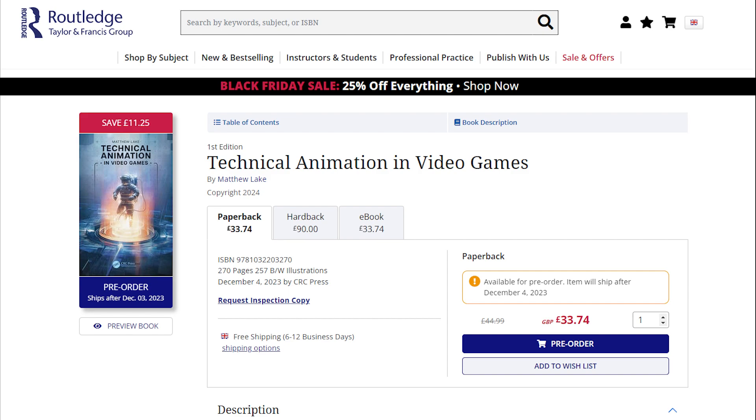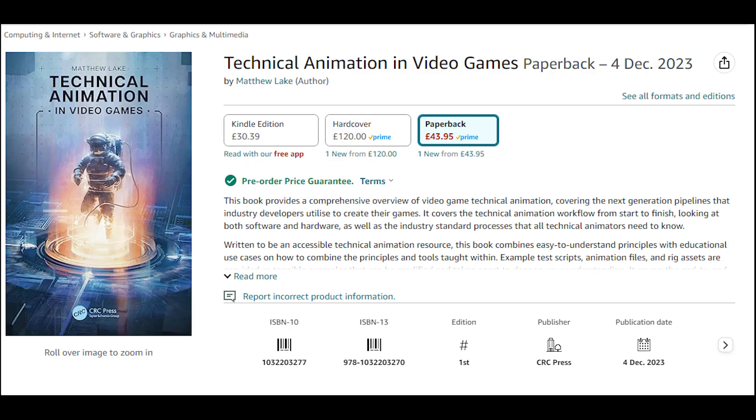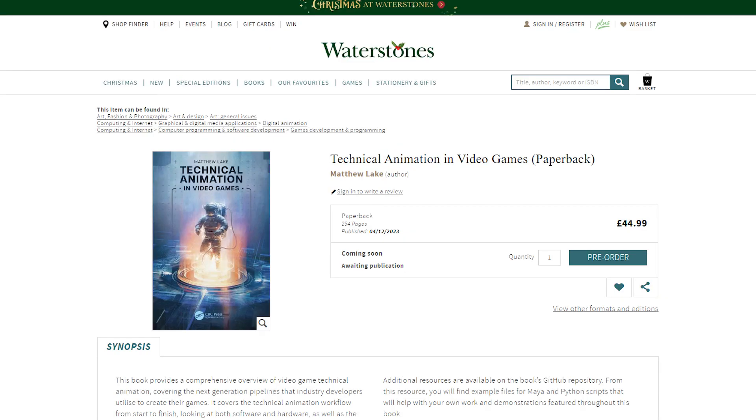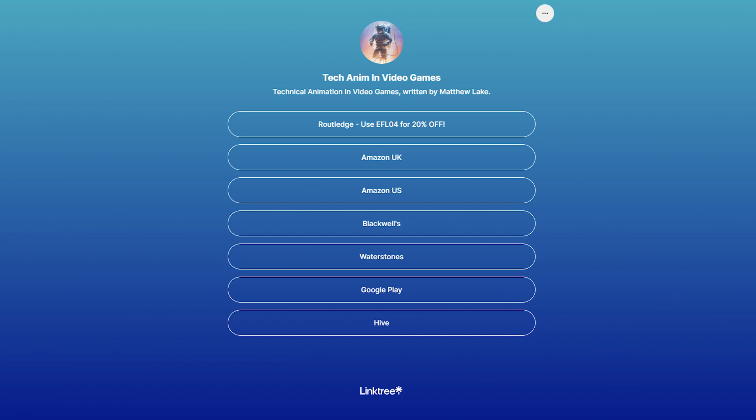The book is up for pre-order right now on Routledge. They currently have a 25% off Black Friday deal, but when this expires, make sure to use EFL04 as a voucher that will get you 20% off. The book is also available on Amazon, Blackwells, Waterstones, Google Play, and many others. I'll post a link tree in the description that will populate as and when I find new links.